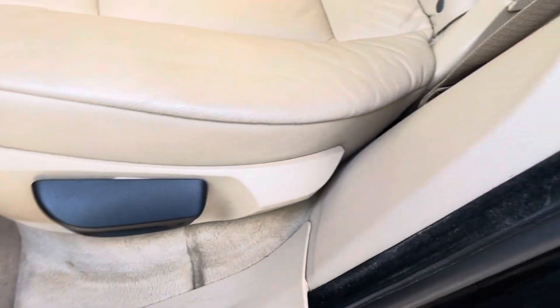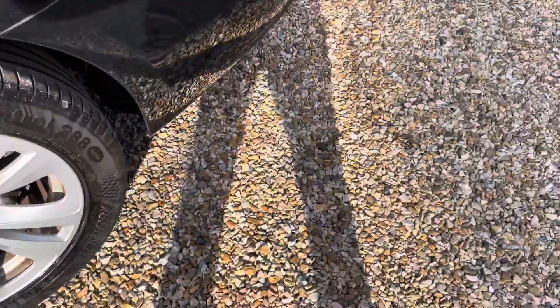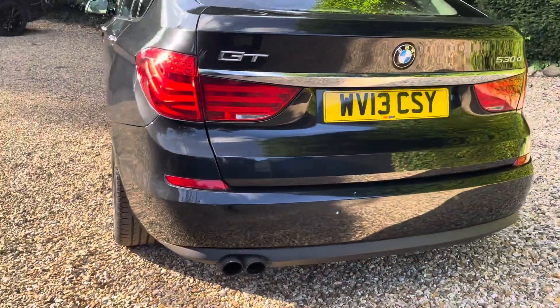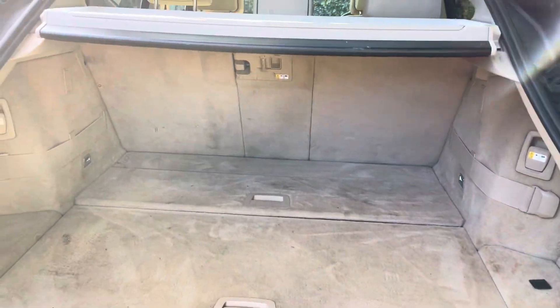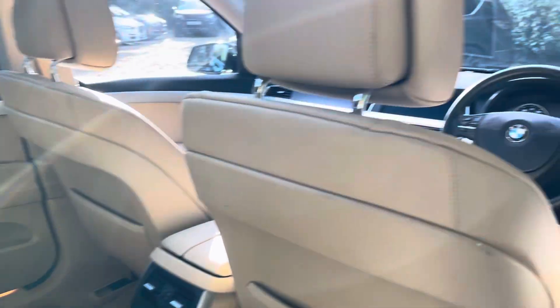You can see it's still folded down. Time to open the boot — here's an electric tailgate with plenty of boot space. Now into the rear: you've got your ISOFIX children's seat attachments there.